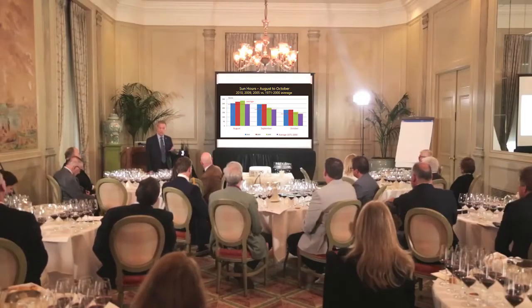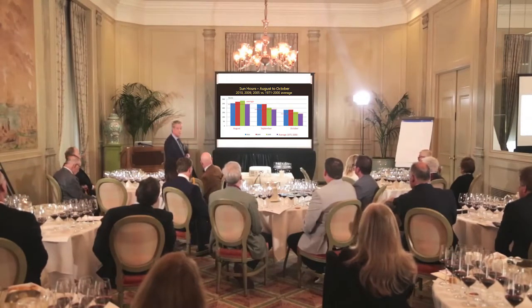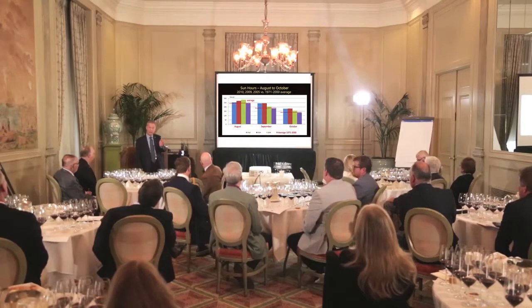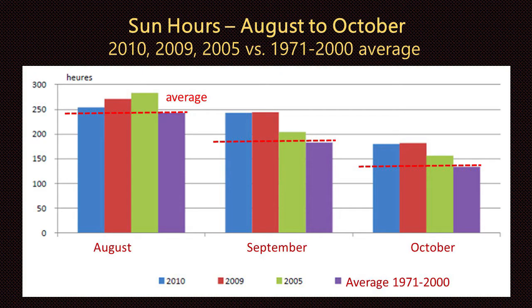Here we have three vintages — the two we're examining today, plus 2005 — compared to the 30-year average. August, September, October are critical months, especially the first two for ripening. The average level is the far-right purple bar. Generally, September was the month which was so perfect for ripening, where average sun hours were at a higher level. October as well, for harvest, was beautifully sunny.